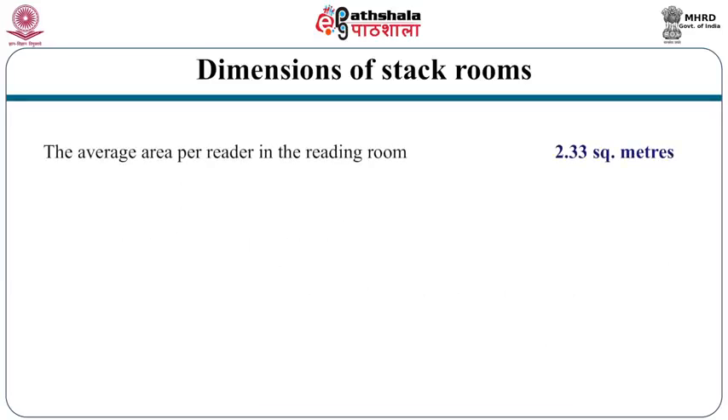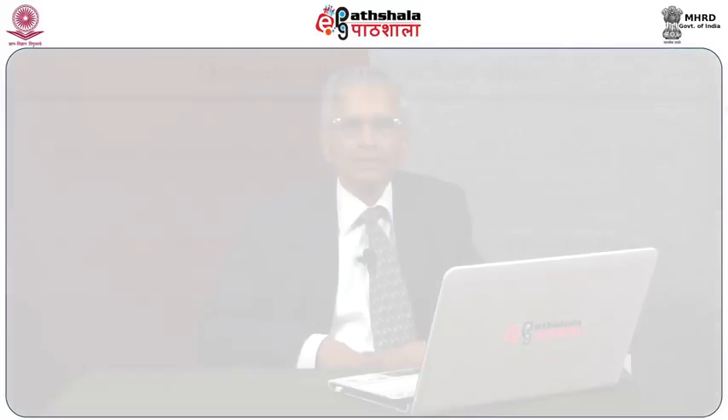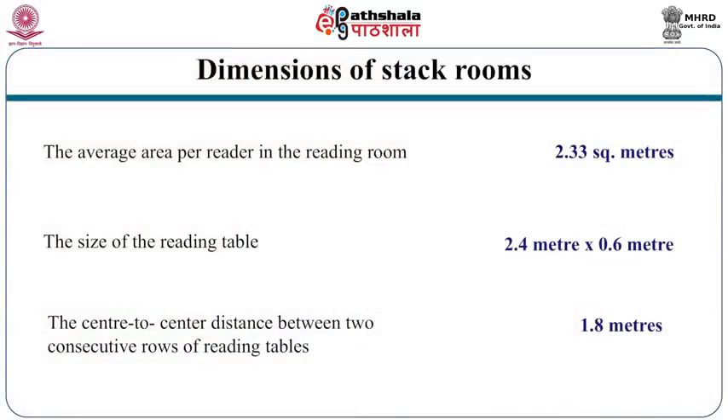The average area per reader in the reading room should be 2.33 square meters, and the size of the reading table is 2.4 meters by 0.6 meters. The standard recommends long tables with readers seated only on one side to avoid cross-talking — each table of 2.4 meters can accommodate 3 people comfortably. The center-to-center distance between two consecutive rows of seating tables is 1.8 meters. One running foot of CD storage can accommodate 25 CDs.